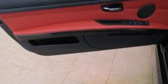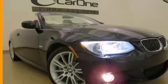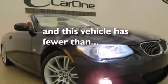Additional features include air conditioning with automatic climate control, cruise control, and this vehicle has fewer than 22,000 miles on the odometer.